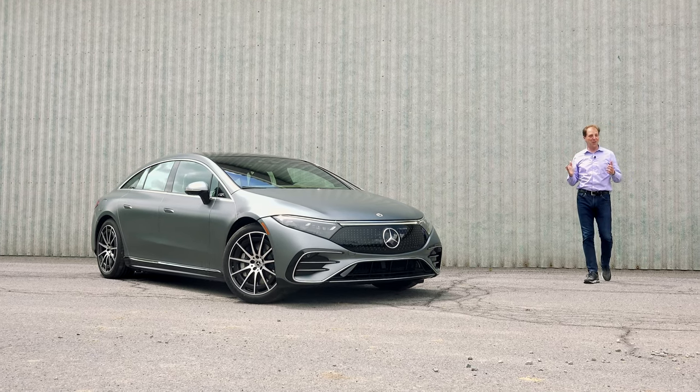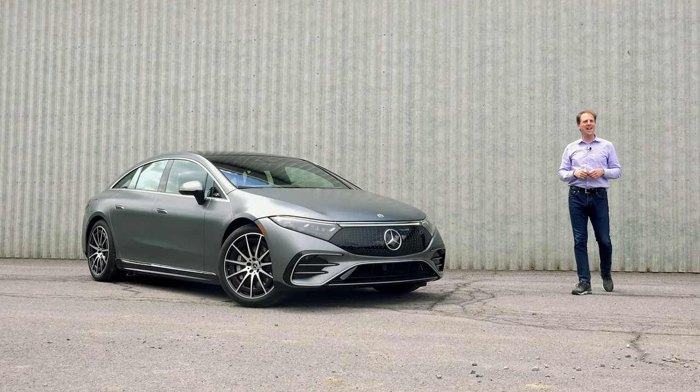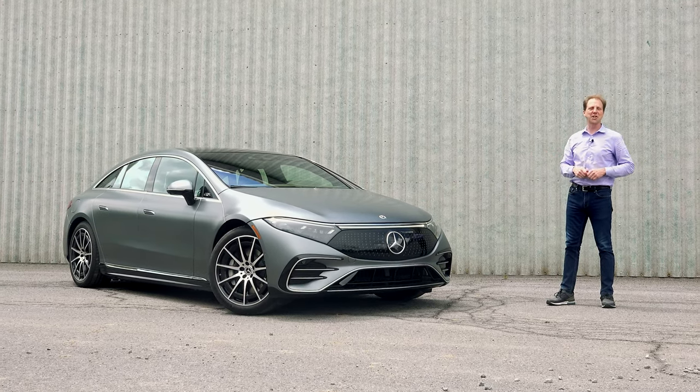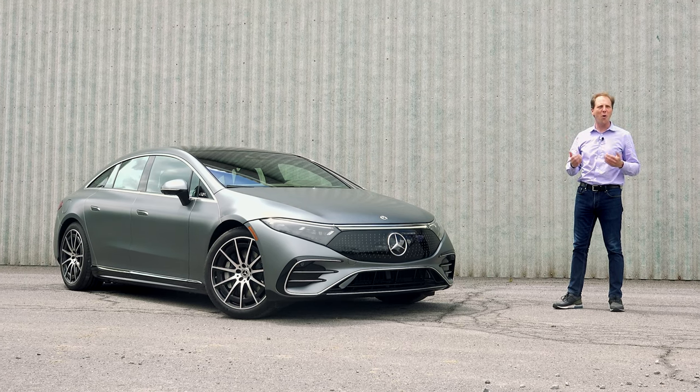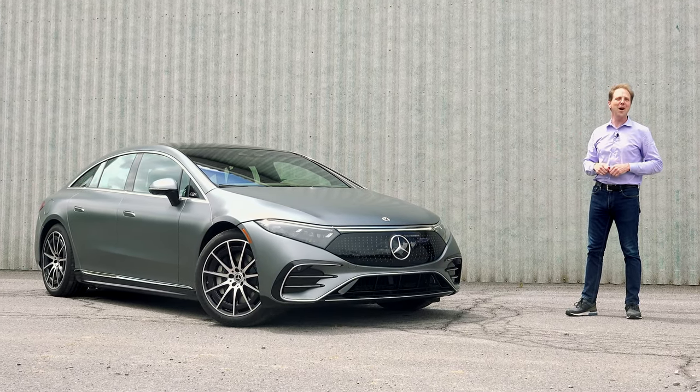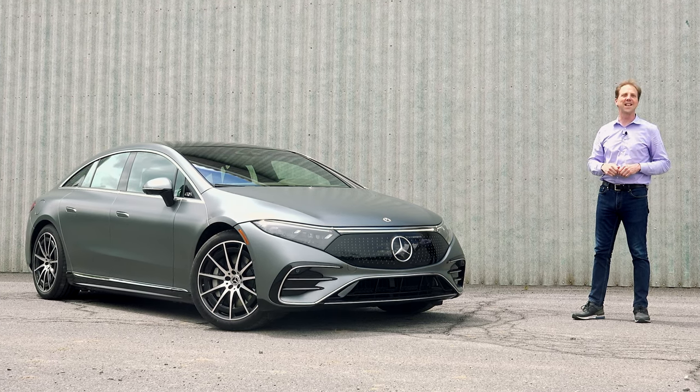The barrage of full electric vehicles is only just beginning and I couldn't be more excited. I love this progression of the automobile and how it's transforming the driving experience. And let me tell you, this EQS is as transformative as they come.